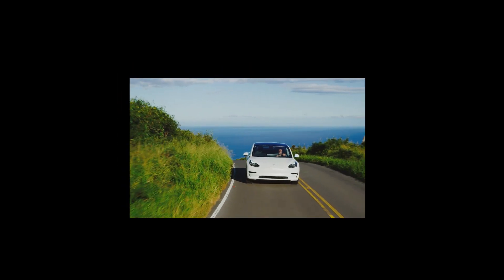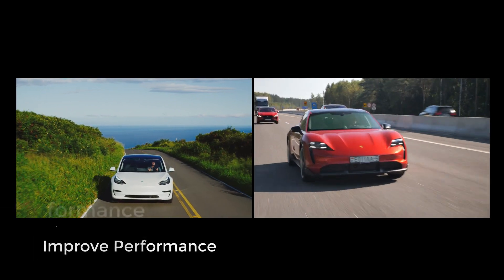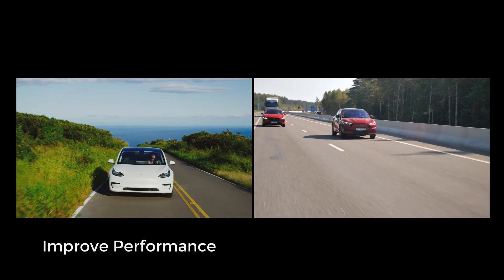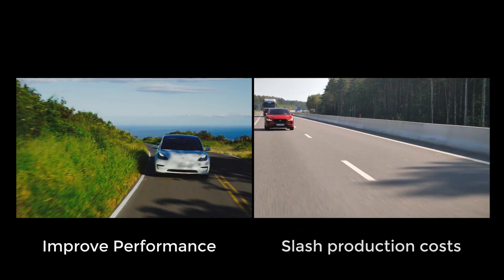The rapidly changing and demanding automotive industry is nothing short of a beast. We hear you when you say you need to push boundaries to improve performance and slash production costs.